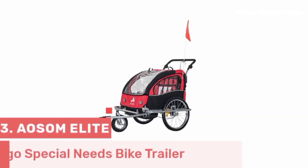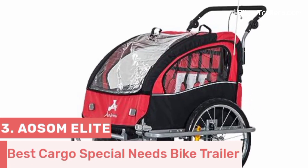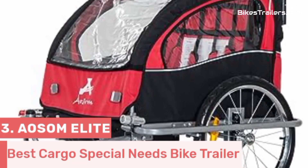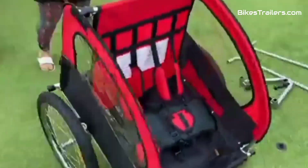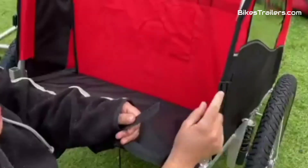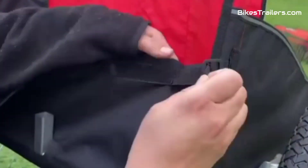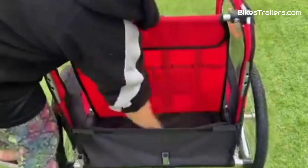Number 3: The Aosom Elite Bike Trailer, with its large cargo space, is a remarkable solution for families with special needs children. Designed to cater to unique requirements, it offers ample room for accommodating specialized equipment or customized seating, ensuring a comfortable and safe ride for these exceptional kids. The Elite's robust construction and smooth handling guarantee stability and ease of use, even on diverse terrains. Its secure harness system and well-padded seating prioritize safety and comfort.